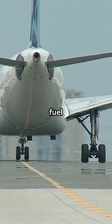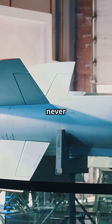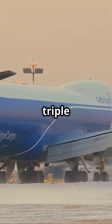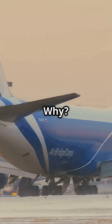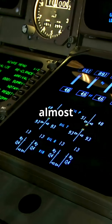The Boeing 737 can't dump fuel, and that's not a design flaw — it was built never to need it. Unlike long-haul aircraft like the 777 or 747, the 737 doesn't have fuel dump nozzles. Why? Because the maximum take-off weight and maximum landing weight are almost the same.